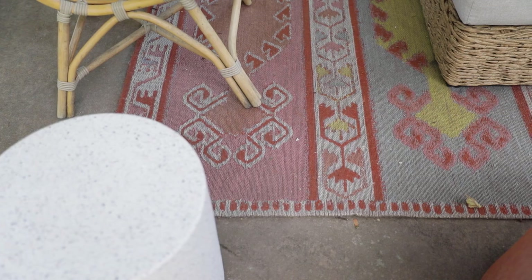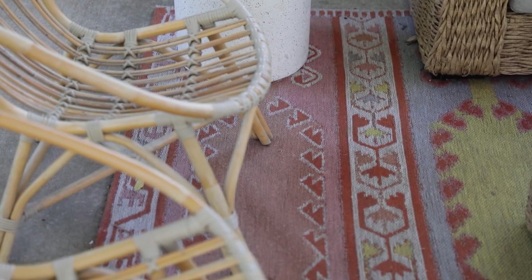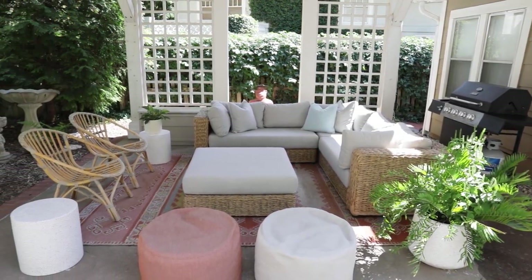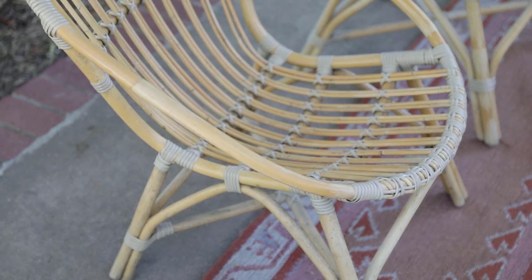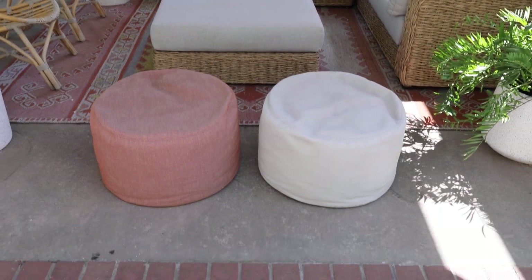The first tip to creating a beautiful backyard oasis: start with a great outdoor area rug. You want a rug that is directly underneath the front legs of all of your furniture. You can have it as wide as you want, but the minimum is that it's at least under the front legs. This rug is actually from Walmart — it was a great way to bring in some summer colors. We have red brick out here, so bringing in that rusty, red-pink color was the goal, and it sets the tone for the outdoor seating area.